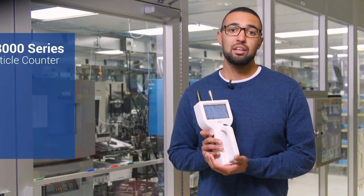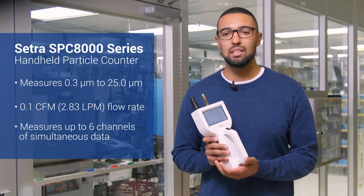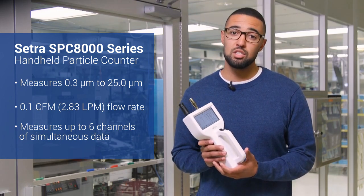Particle counters like this CETRA handheld unit can determine the size and amount of particles in a given space, giving users useful data on their air quality and confirming whether or not their facility is in check. But more importantly, it can give a user peace of mind, especially if drug safety and patient health is on the line.